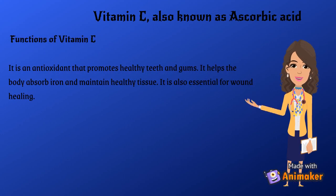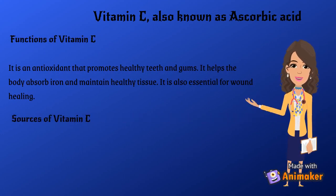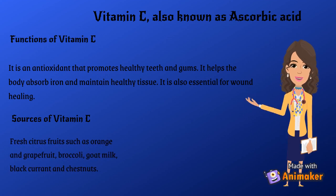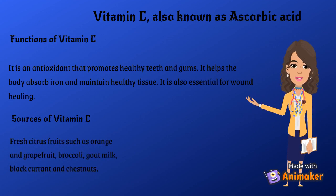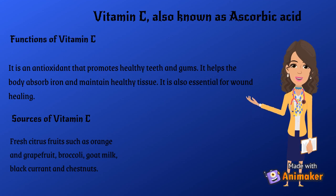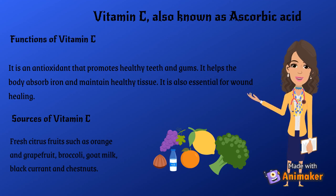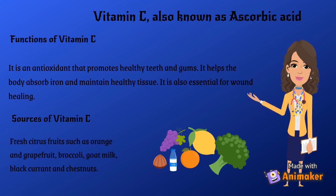Vitamin C, also known as ascorbic acid. Functions of Vitamin C: it is an antioxidant that promotes healthy teeth and gums. It helps the body absorb iron and maintain healthy tissue. It is also essential for wound healing. Sources of Vitamin C: fresh citrus fruits such as orange and grapefruit, broccoli, goat milk, blackcurrant and chestnuts.